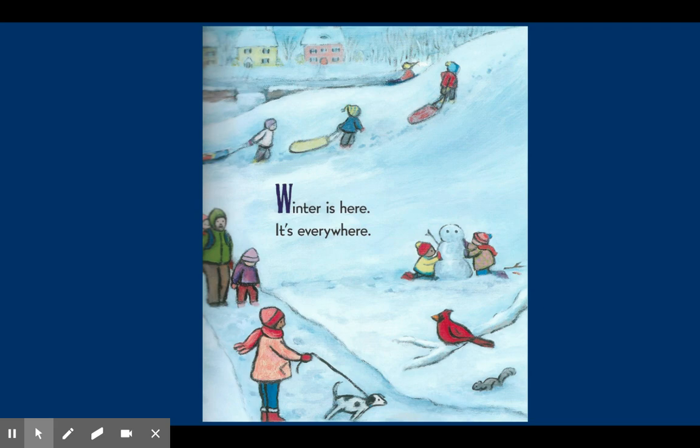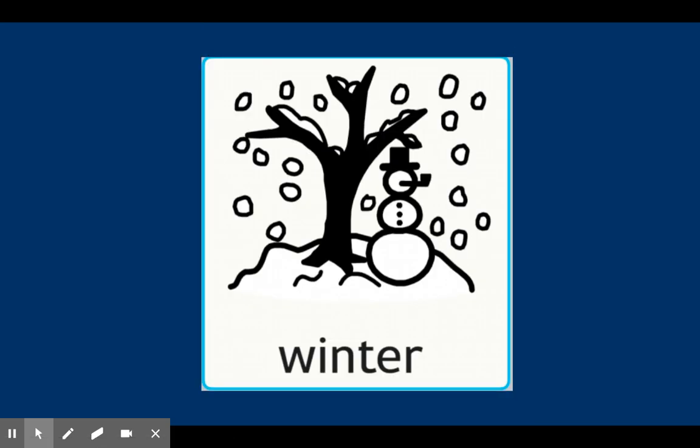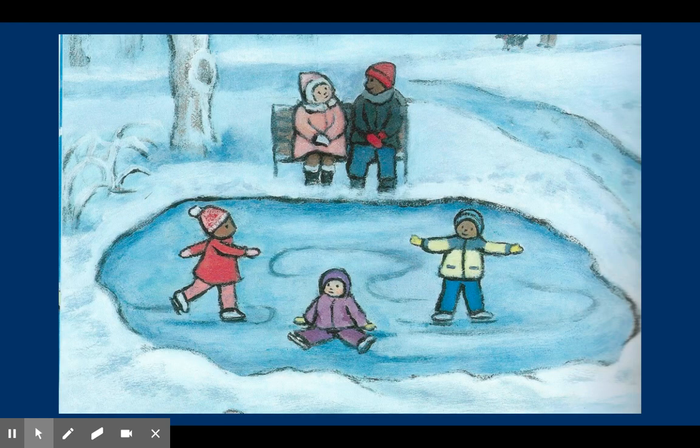Winter is here. It is everywhere. In the picture, you can see snow, winter animals, and people wearing winter clothes. Winter is a season that starts in late December and ends in March. This is a winter picture — you can see children playing on ice, wearing their best winter clothes.